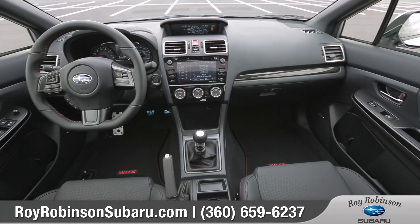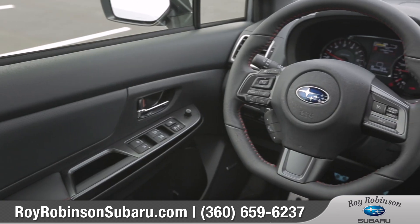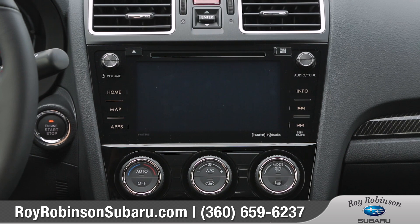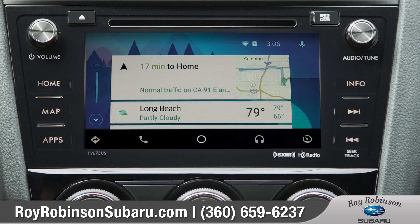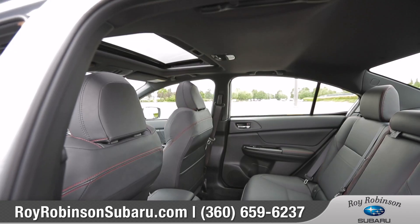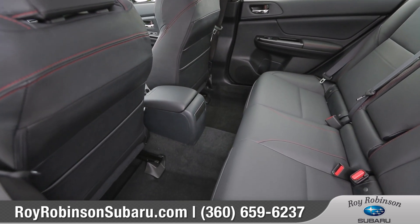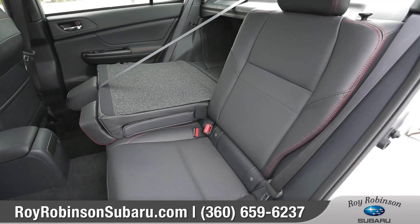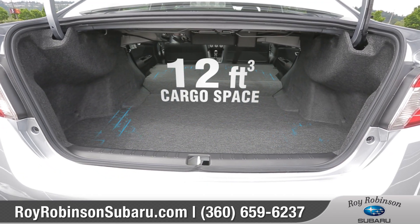The cockpit is driver-focused with comfortable supportive seating and a performance-oriented D-shaped steering wheel. Standard Starlink multimedia connects your iOS or Android device to your fingertips through the available 7-inch high-definition touchscreen. WRX has the largest passenger volume among all-wheel drive vehicles in its class, with 60-40 split fold-down rear seat backs and a spacious 12 cubic foot trunk.